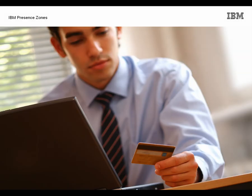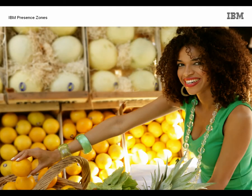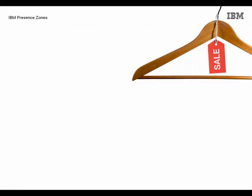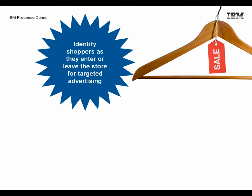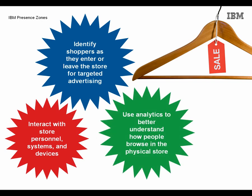IBM Presence Zones is blurring the transition between the virtual world and the physical. Retailers can collect behavioural data in physical settings similar to the way it's done on the web. This is done by enabling retailers to identify shoppers as they enter or leave the store for targeted advertising, interact with store personnel, systems, and devices, and use analytics to better understand how people browse in the physical store.